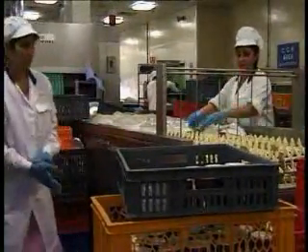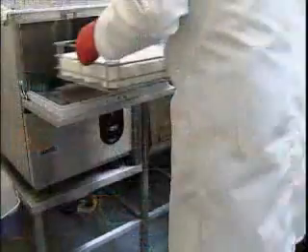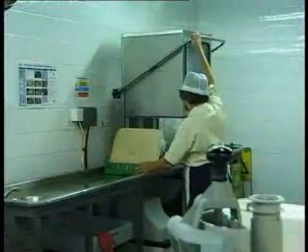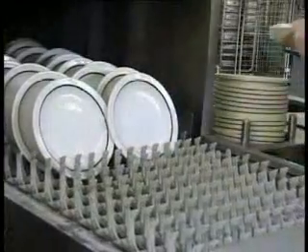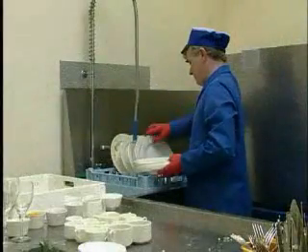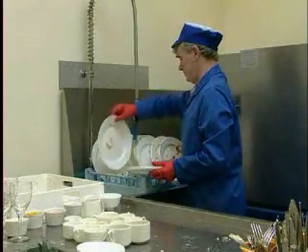There are many types of dishwashing machines: small single tank, multi-tank, and flight. But they all work on the same principle, and operating any of them requires similar knowledge and expertise. The dishwashing machine uses a combination of hot detergent solution and very hot fresh rinse water to both clean and disinfect the ware that is washed.